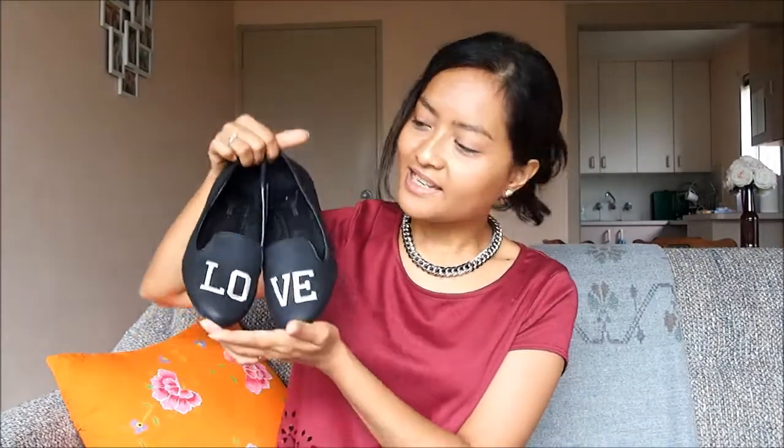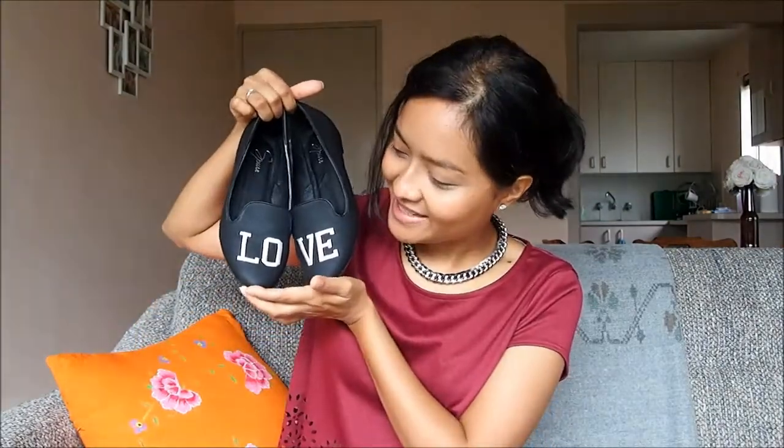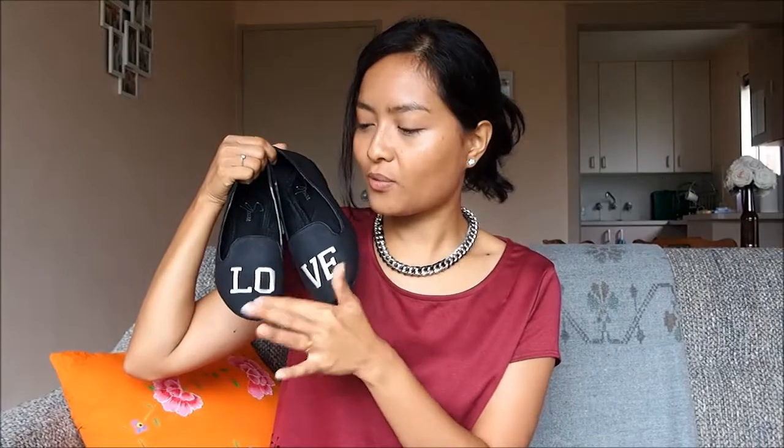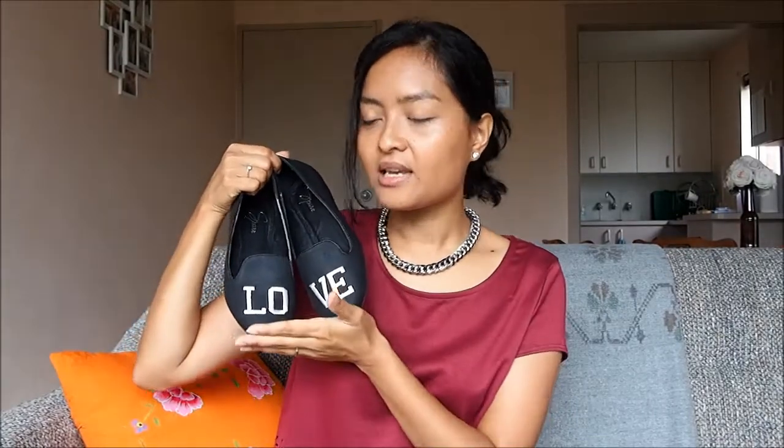The next couple of items are from The Iconic — it's an online retail store here in Australia. The first item is this cute black little slip-on with the word 'love' on it. It was just too cute, I couldn't pass it up. They also have this in white with black lettering on it. I'll leave the link to the items down below if it's still available.